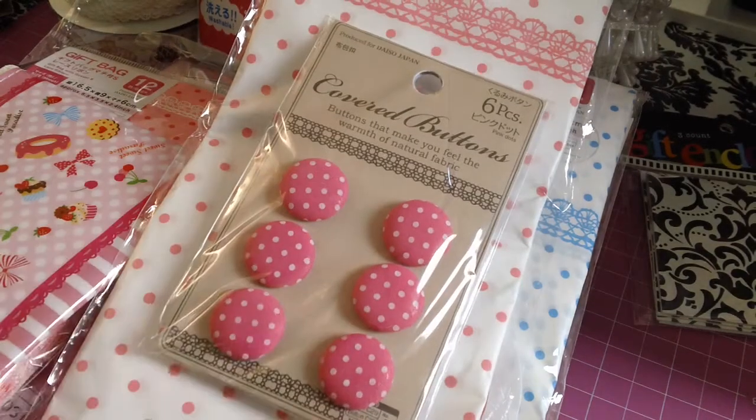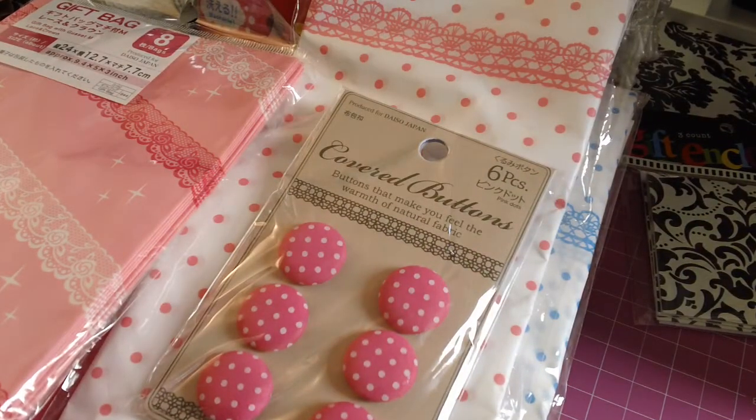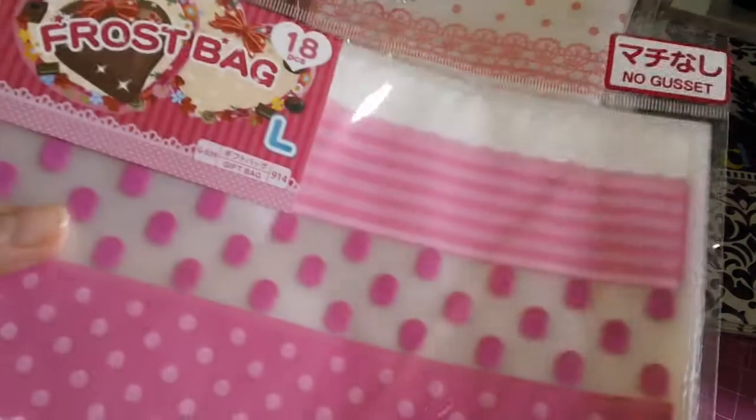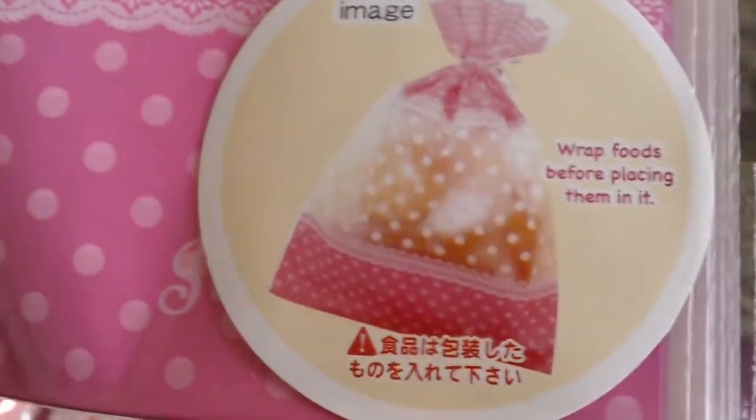I grabbed some more buttons. I grabbed this paper bag that says 'Life Is Always Full of Happiness' — there are eight pieces in there. I grabbed these frost clear bags in a large size — they have stripes, polka dots, and a little lace trim.